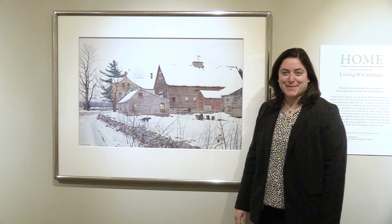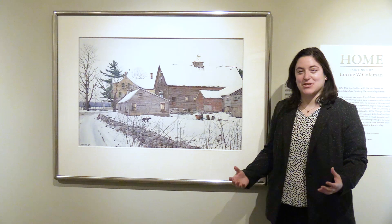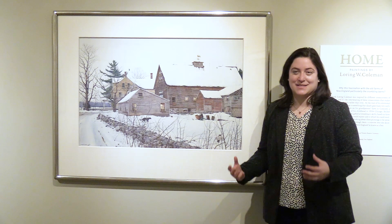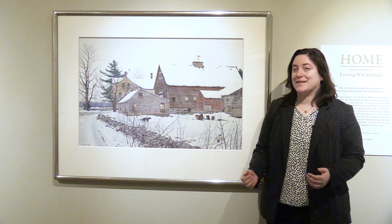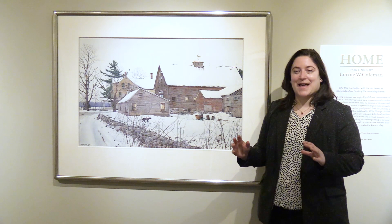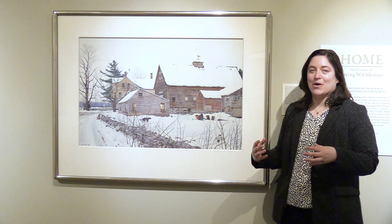Hello, my name is Erica Loam, and I'm the curatorial associate at the Concord Museum. I'm here in our Wallace Kane Galleries, where we currently have an exhibition of paintings by Lauren Wilkins Coleman, a Concord-based artist who painted scenes of New England. If you need to know anything about Lauren Coleman, it's that he drove around Massachusetts and New England looking for old, dilapidated barns. He was really attracted to what he called the ruins of Massachusetts.